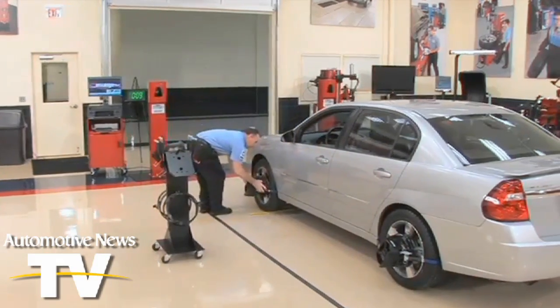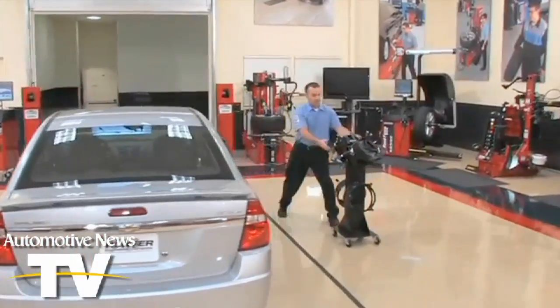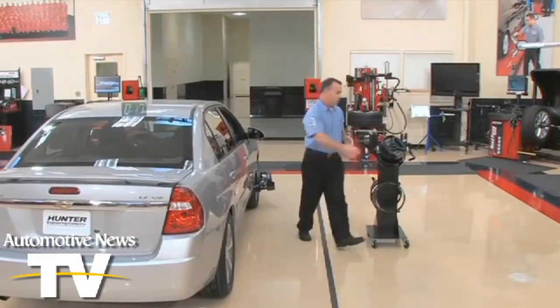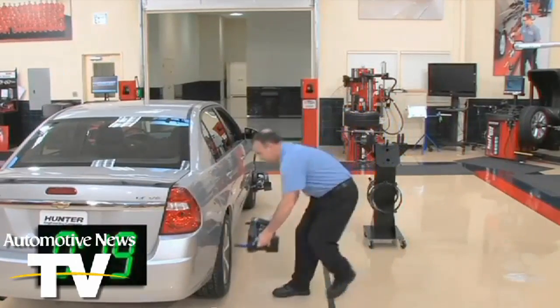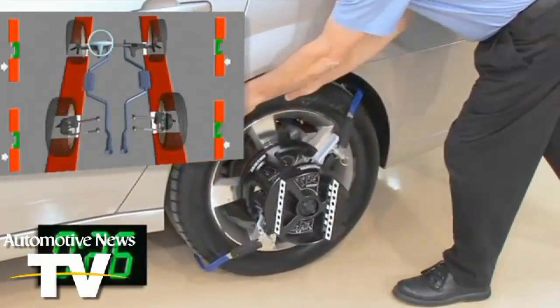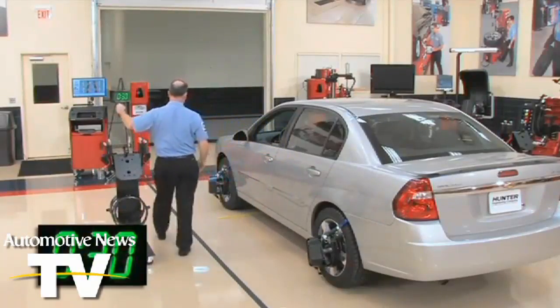This cuts the average time it takes for a service technician to do the job by about 93%. The technology, called the QuickCheck Hawkeye Elite 3D System, comes from a company called Hunter Engineering, and it's becoming widely available this week, now that an exclusive agreement with Sears Auto Shops in the United States has expired.